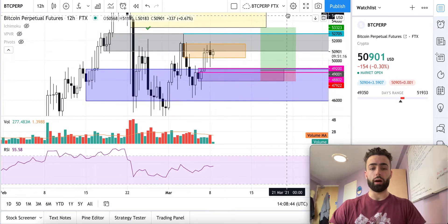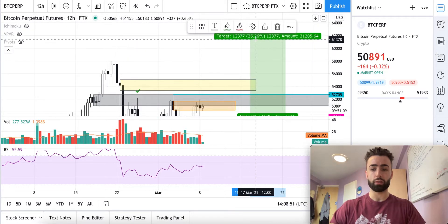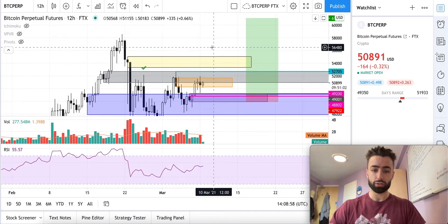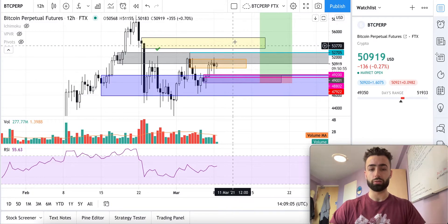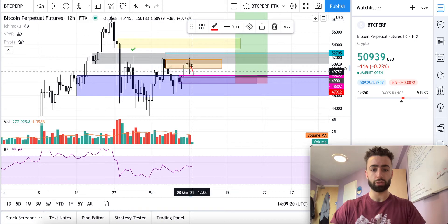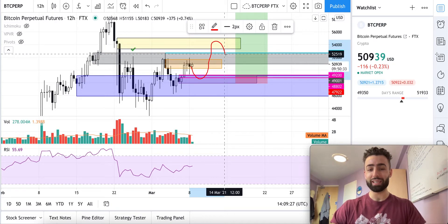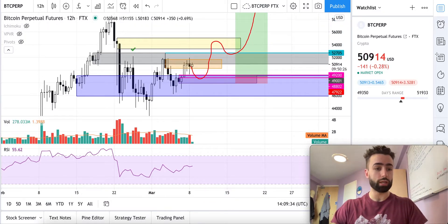At minimum we will be targeting 53.3k, but realistically if this ends up being an inverse head and shoulders pattern, the ultimate target will be up around 61k — about a 25% gain. If we push through this gray zone and close two candles above that, that'll be a very good sign. What I'd look for is price coming down into this purple zone, I'll go long, price comes through the gray zone, closes two candles above, retest for another long entry, and then we go up to 61,000.